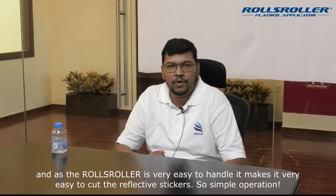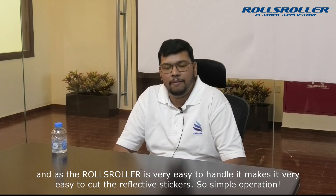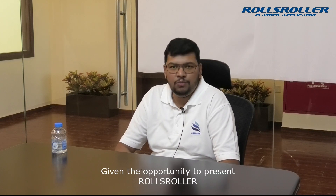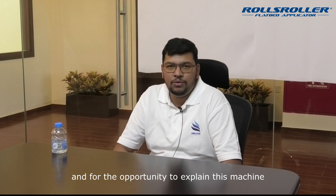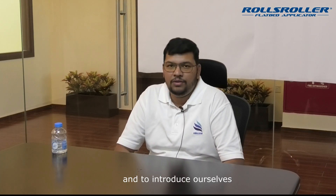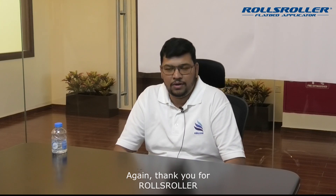They provide rolls and handling support, so it's very easy to cut. It's a simple operation. Thank you. I'm grateful for the opportunity given by Roll Slower to explain their machine and introduce ourselves. Again, thank you to Roll Slower.